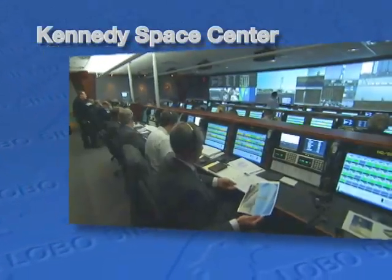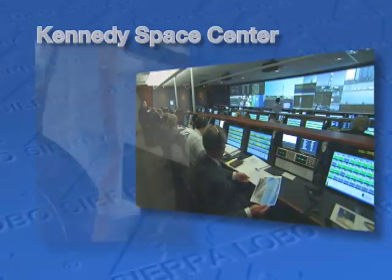Today, the Launch Services Program at Kennedy has several planned projects that will use the CryoTracker probe, and it is also slated to be used for NASA's Constellation mission.